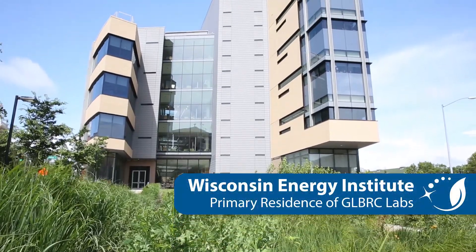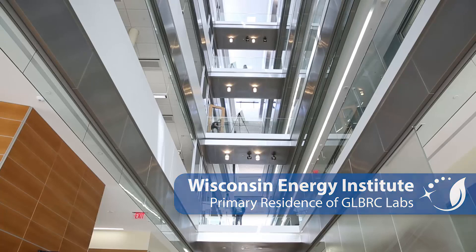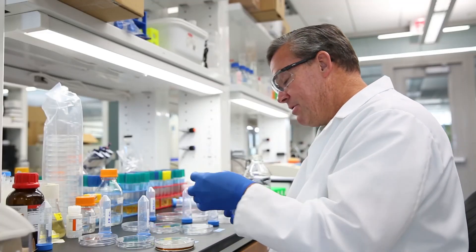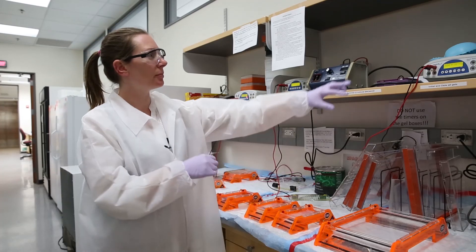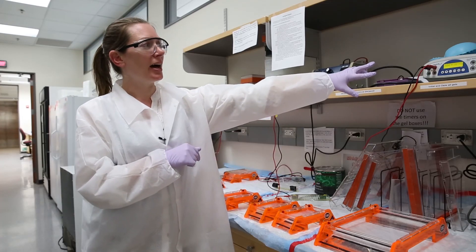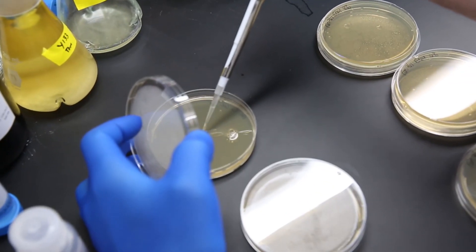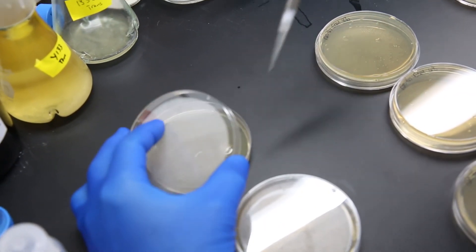The Great Lakes Bioenergy Research Center has the Research Experience for Teachers program, where science teachers spend seven weeks working in GLBRC labs doing hands-on research related to sustainable biofuels and then developing labs and classroom activities they can bring back to their students. Travis came and was a participant in our program. We worked together on biofuels research and developing a lab where students could do the same process that GLBRC scientists are doing — taking cellulosic biomass sources and tracing the process of converting them into sugars and then ethanol.